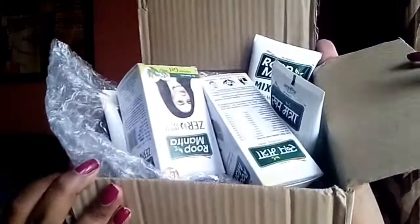Today we are going to talk about a brand called Rup Mantra. Everyone must have heard about Rup Mantra before, and many of you might have used their products as well. If you have used any product from Rup Mantra, do let me know in the comment section and what effect you got. About one and a half weeks ago, they sent me quite a few products to try.